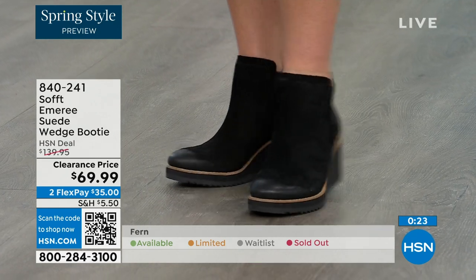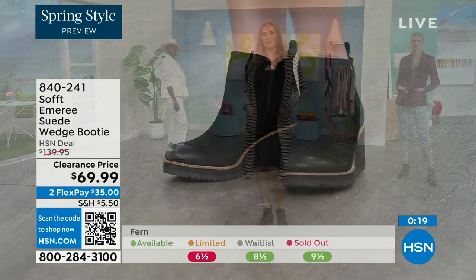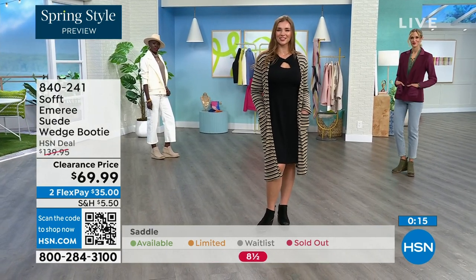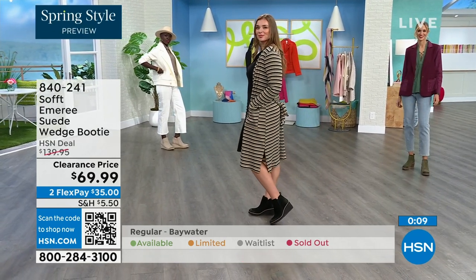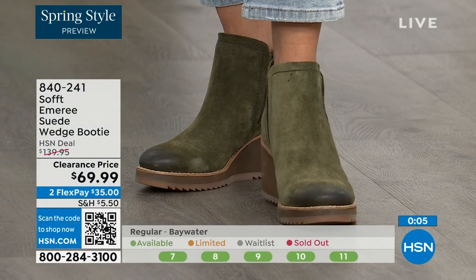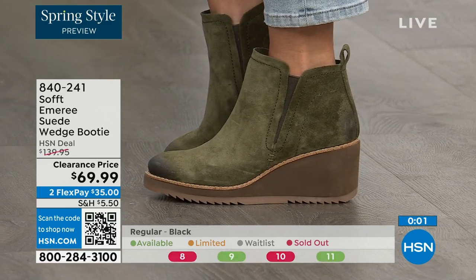We always bring in the most in black, but I want to make sure you get yours at 50% off. The saddle is last call — that's the brown one. Fern is also going fast, last call on fern. The Baywater is the lightest option. But those are 50% off, so if you're at all thinking you might want to go for it — just get them. 840-241 is the item number on those.